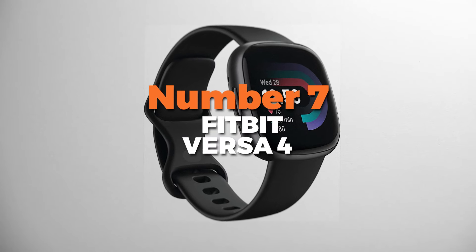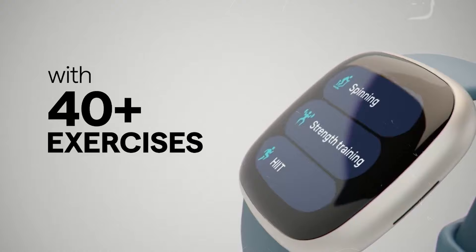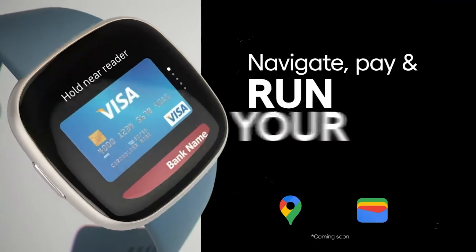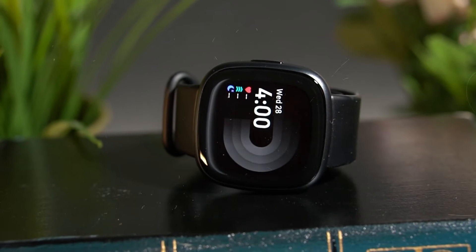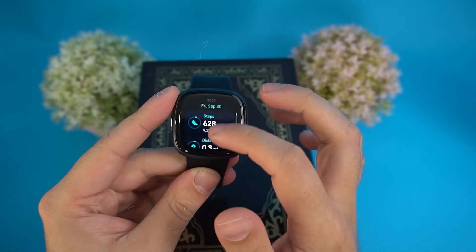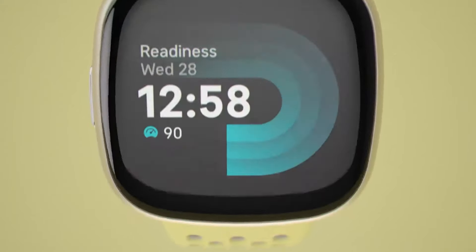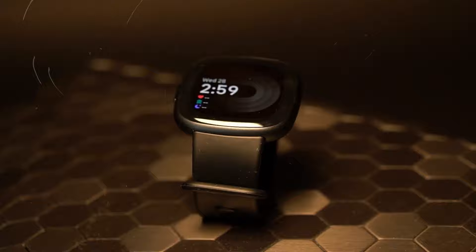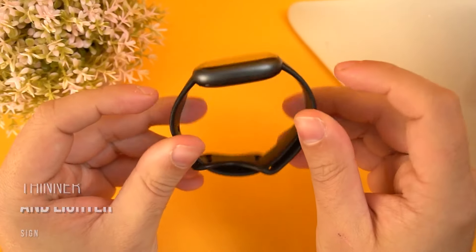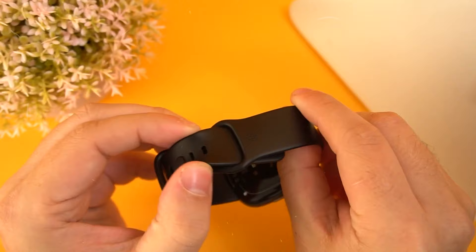Number 7 is the Fitbit Versa 4. This is the most budget-friendly fitness smartwatch on our list. It helps to elevate your fitness journey with a wide array of features tailored for health tracking and daily convenience. Equipped with a built-in GPS, it tracks your routes and distance without the need for a phone, making it ideal for outdoor runs and bike rides. Its advanced heart rate monitor provides continuous tracking.